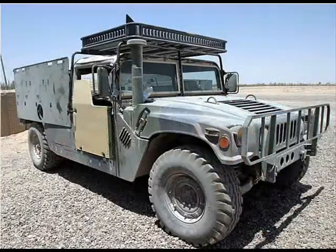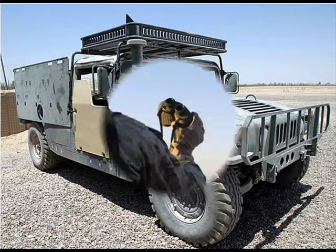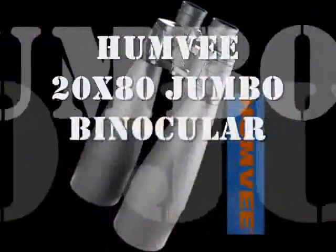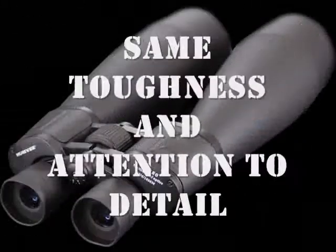Aside from the well-built vehicles they have provided for the Army, they now offer a range of optics that is exciting every soldier in the Armed Forces. One of their optic products is the Humvee 20x80 Jumbo Binocular. The Humvee Optics series has the same toughness and detailed characteristics as their vehicle counterpart.